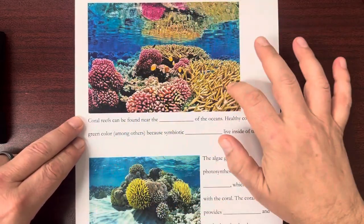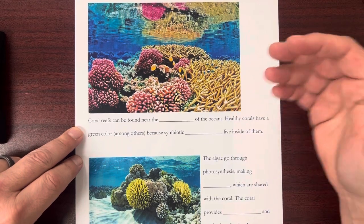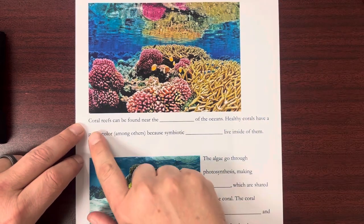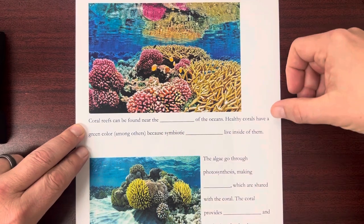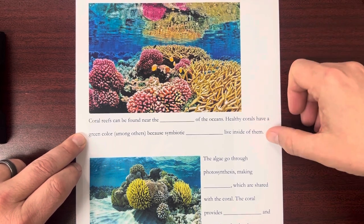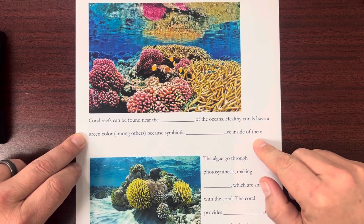A nice healthy reef has all of these different colors — the corals are a lot of different colors. Some of the colors you're going to see are kind of like a dull green. Coral reefs can be found near the surface of the oceans. Healthy corals have a green color, among others.